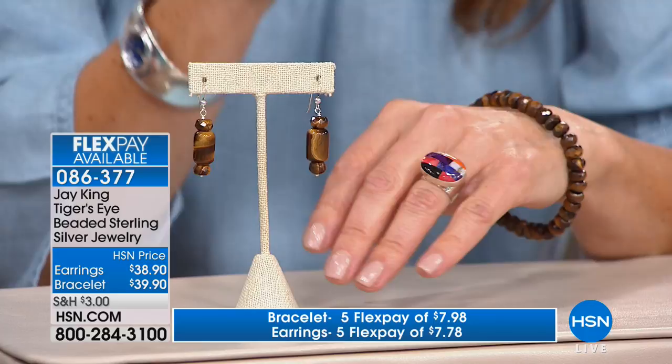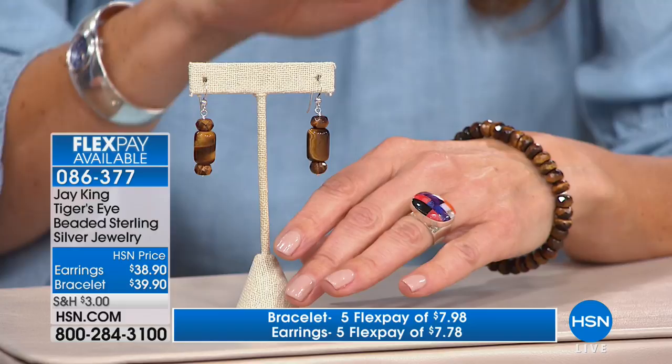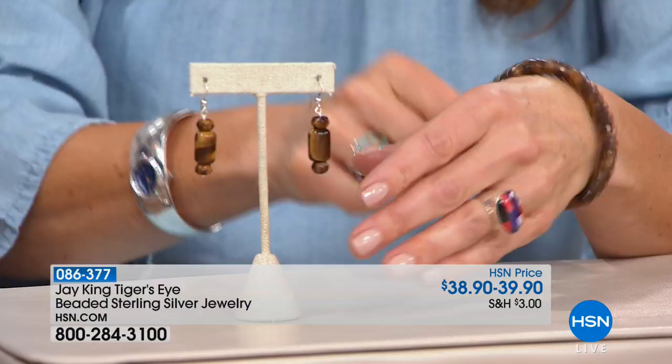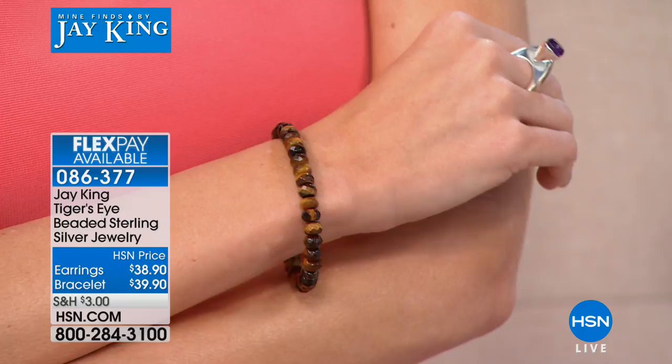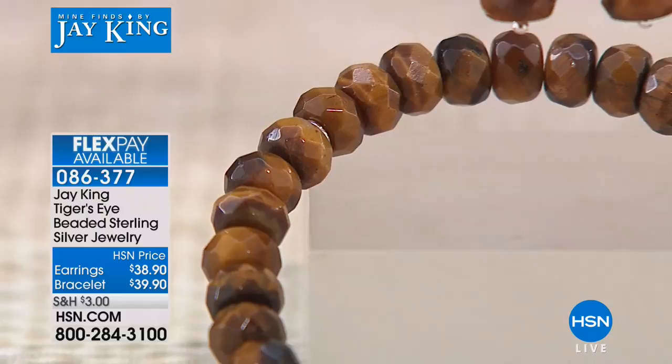Even Jay King's own wife uses FlexPay — that's how popular it is here at HSN. It's a great way to finance your order. We have a fabulous Tiger's Eye set for you — brand new. We have the stretch bracelet for $39.90, one size fits most. We also have a darling pair of earrings — your go-to summer earrings, almost two inches in length. They look gorgeous on Kate. Let's talk about Tiger's Eye. The reason we did this is because of viewer requests — we had done some fabulous necklaces and had a lot of requests for matching earrings and a bracelet.